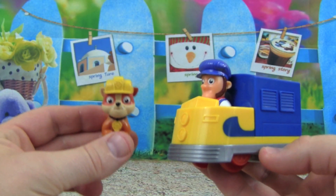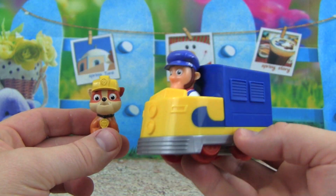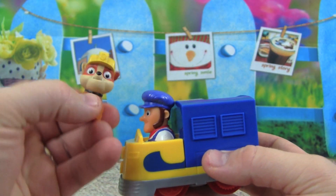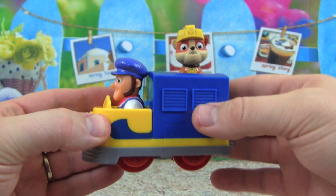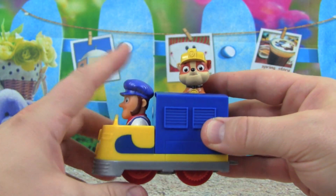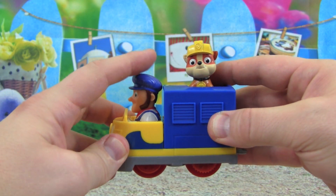Check out the Rubble and the train we get with the Adventure Bay Railway. This is an exclusive Pup Racer, and what is really awesome is Rubble can sit up here on the train. But what's even cooler is this is a motorized train, so when we push down on the conductor, watch the wheels turn. Can you see that? Let's see how good they drive.